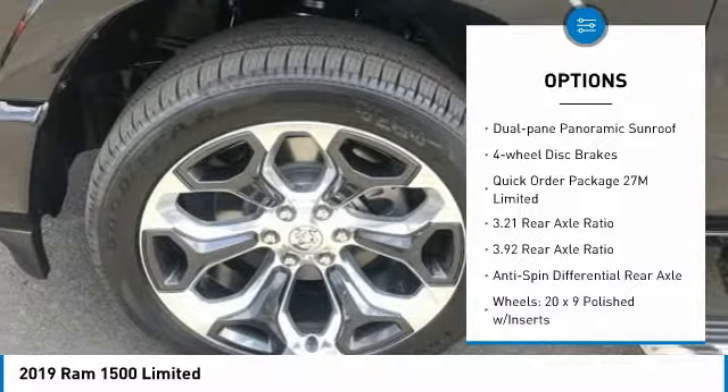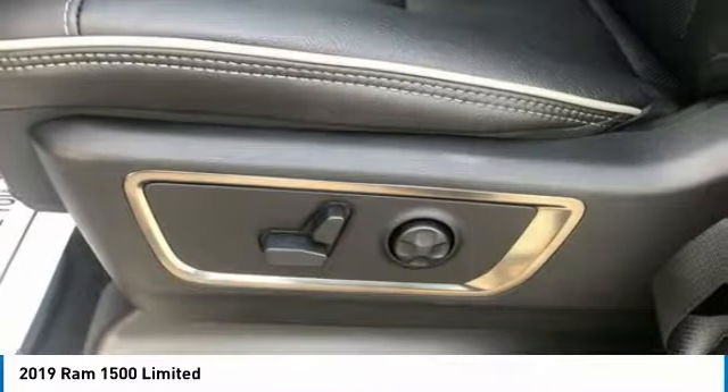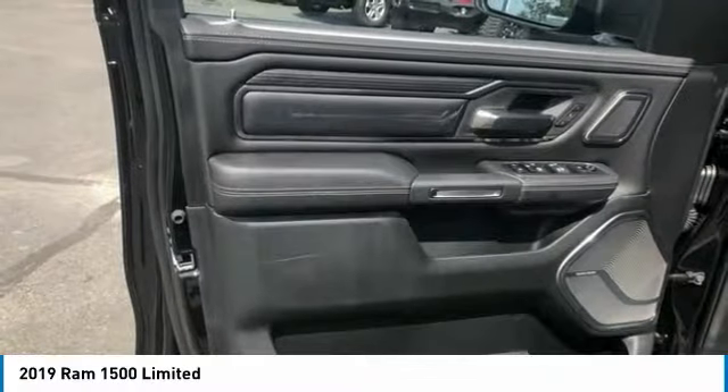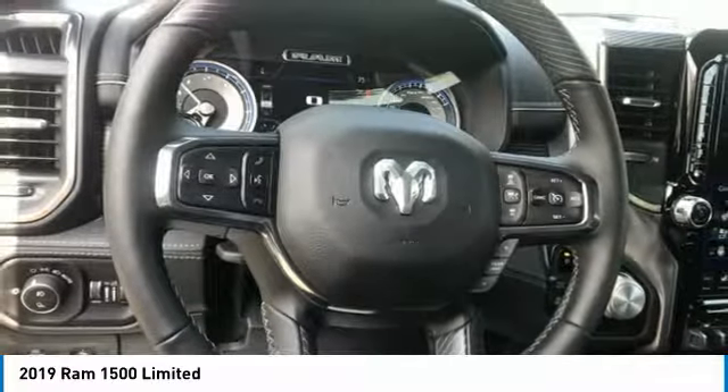Remote keyless entry, fog lights, ventilated front seats, front wheel independent suspension, dual pane panoramic sunroof, and four wheel disc brakes. Come take a test drive today.